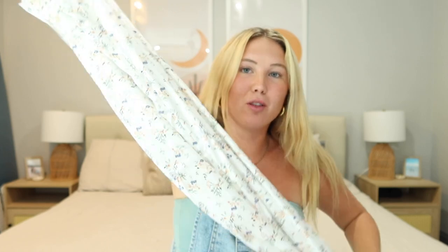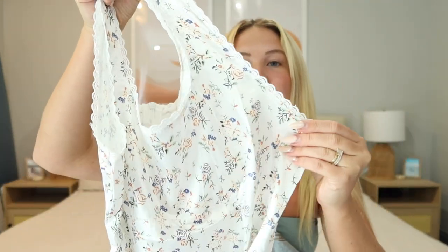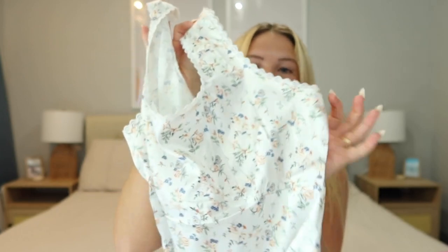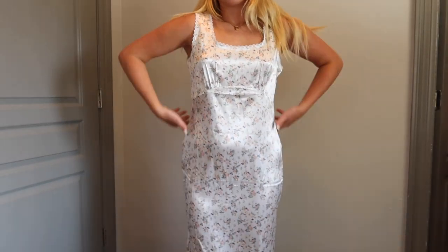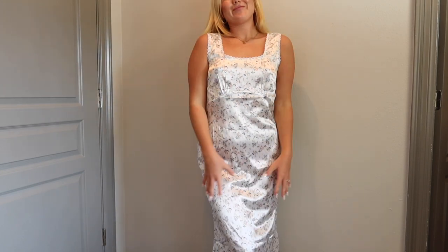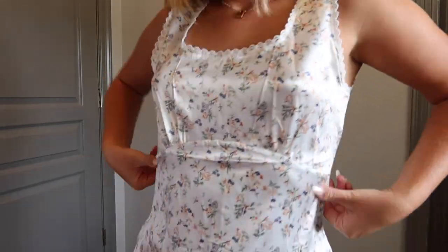Next up is this long floral silk dress. I got it in a size medium — I wish I had sized down because it is a little bit big in the top, but it is so cute. It has the cutest little detailing on the neck and straps, and it's a blue, orange, and green dainty flower pattern. I feel like this would be so cute in Italy or the south of France. It's a long maxi dress, flows out at the bottom, and super good quality — I'd give it an 8 out of 10. Definitely size down.